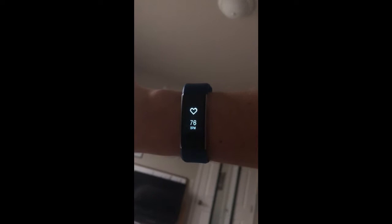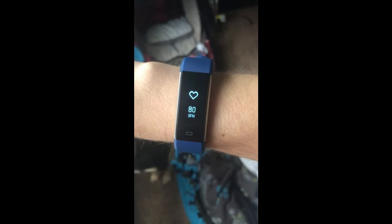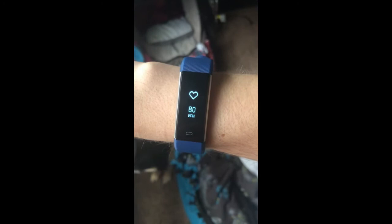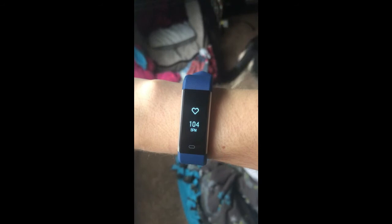I started this video while laying in bed right as I got up in the morning, so my resting heart rate is about 76 beats per minute. As soon as I stand up you can see my heart rate starts to increase — it goes up 30 beats per minute when I stand up and gets to about 105. My watch is a bit slow and stops there, but it would have kept going up.